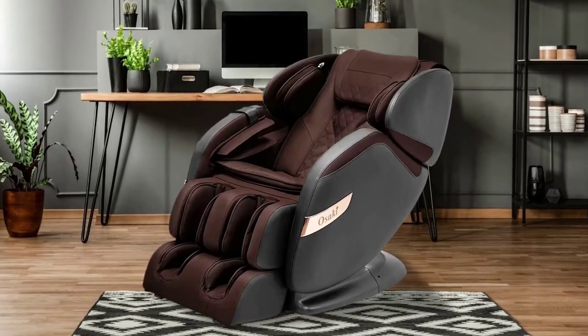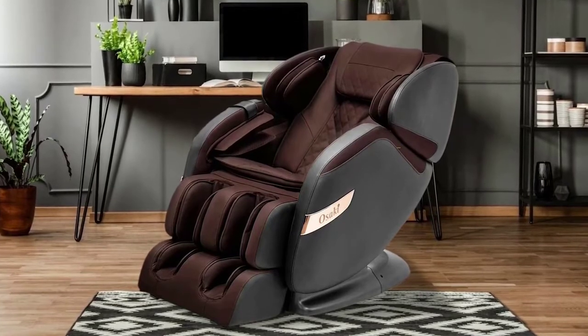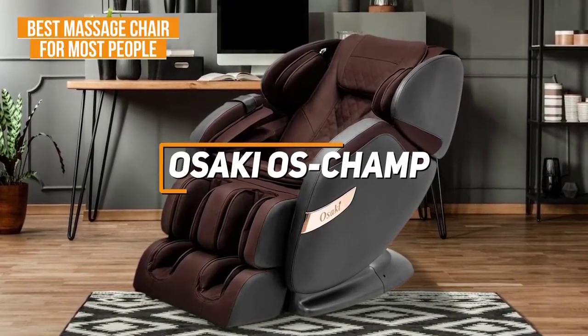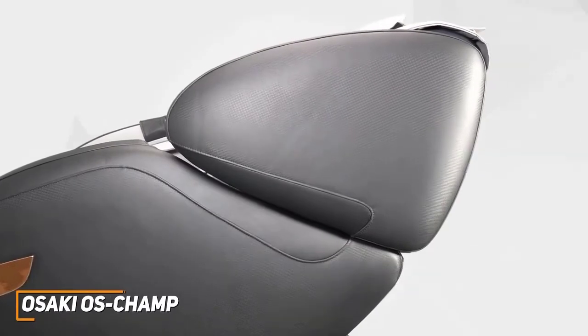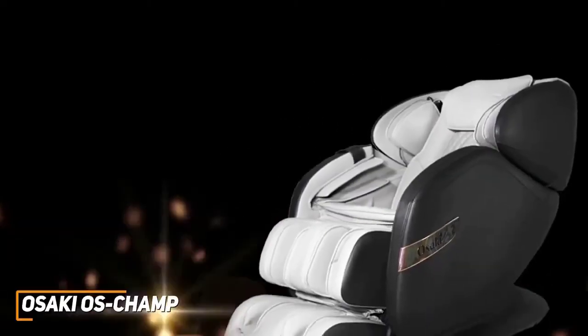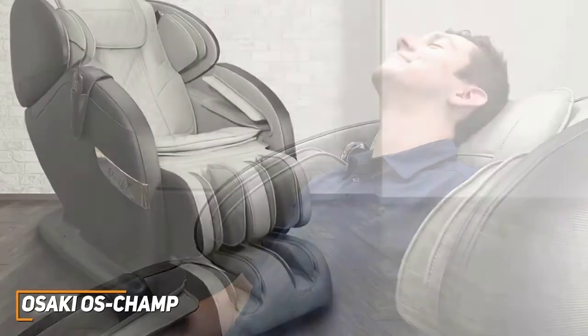Some users might be looking for a high-quality, versatile massage chair that can capably handle just about any requirement. The Osaki OS Champ is my choice as the best option for most people in 2022. Osaki is a well-respected name with several quality offerings to choose from, and their OS Champ model is an impressive massage chair that features built-in heat pads for additional relief and comprehensive full-body coverage, which makes it ideal for almost any user.